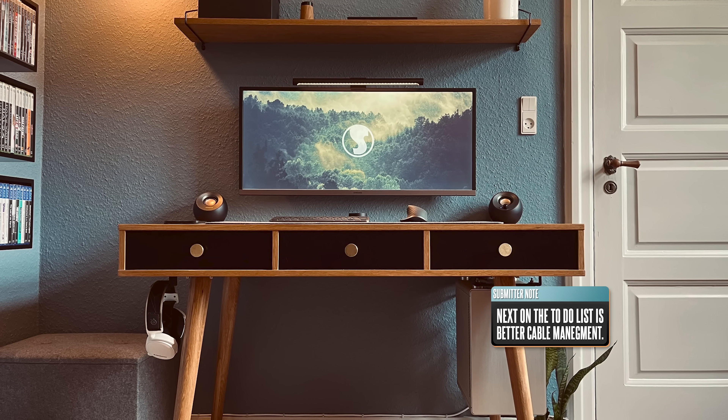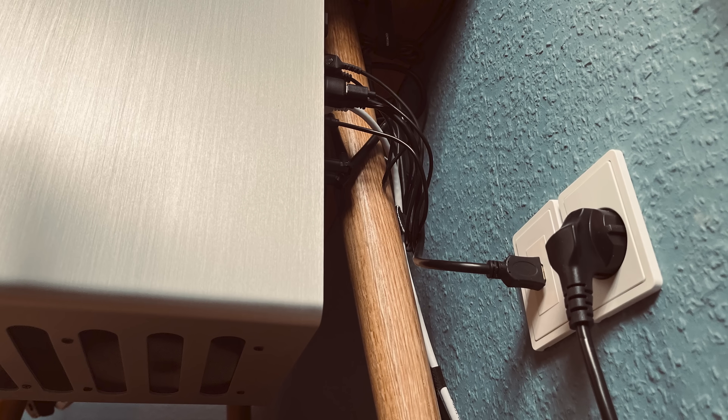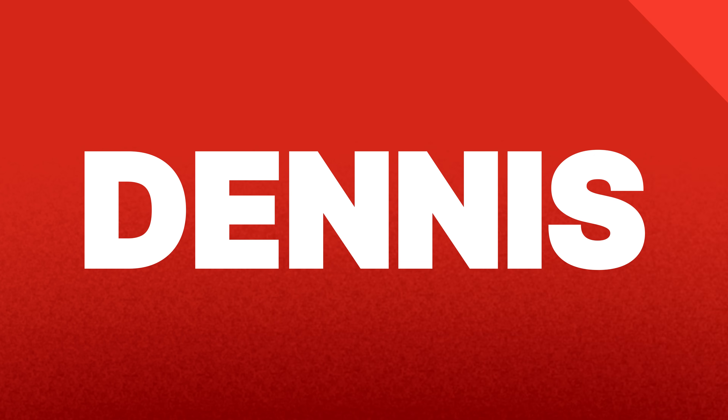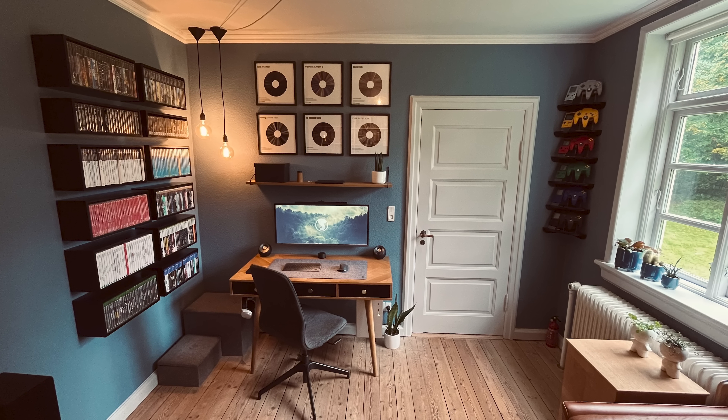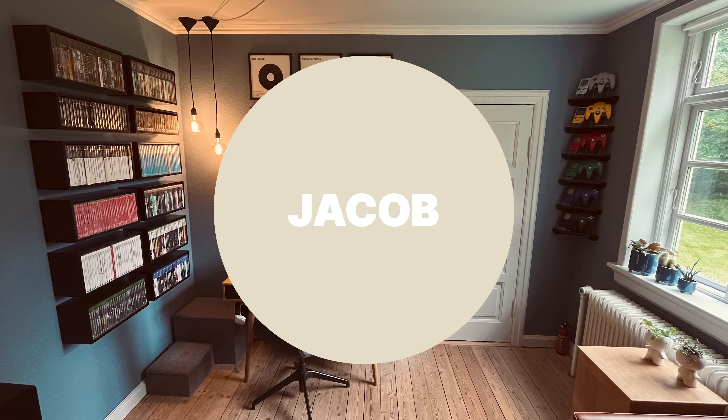Even though you can't see it from the front, cable management is next on his to-do list. The cables are currently just bundled behind the right desk leg, and what might have been fine for somebody else just isn't it for Dennis. Can't wait to see what else you've got planned. The setup already balances function and nostalgia perfectly. Thank you so much for sharing this with us.